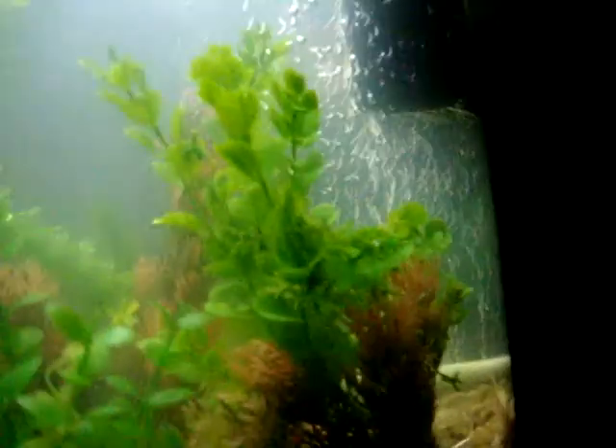It dries up every summer, but then once it fills up with water, I see these fish in it. I don't know why.